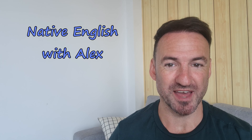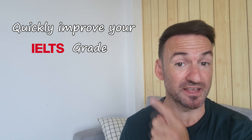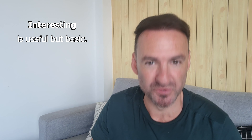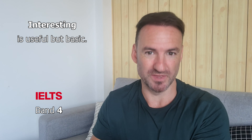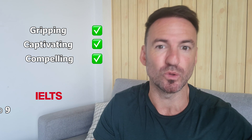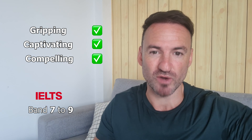Hello and welcome to Native English with Alex. In this video I'm going to show you a quick and easy way of improving your IELTS grade simply by replacing this word with one of these. Now first of all there's nothing wrong with the word interesting — it's actually a very functional and useful word. However, it is a basic word. It's a band-four word, so you're not going to impress any examiners with this kind of vocabulary. So all we need to do is practice replacing it at every opportunity with a more advanced, more impressive alternative.